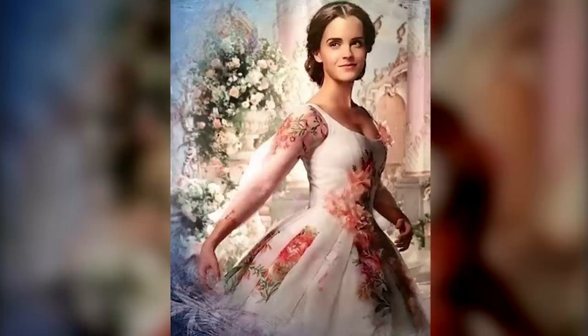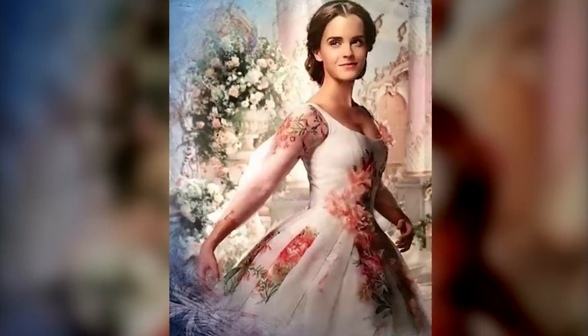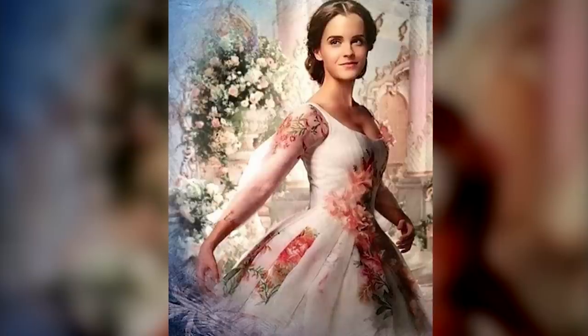As for the dress that Belle wears right at the end of the movie, the print for that was actually based on an original 18th-century apron that the film's costume designer bought during her student days.